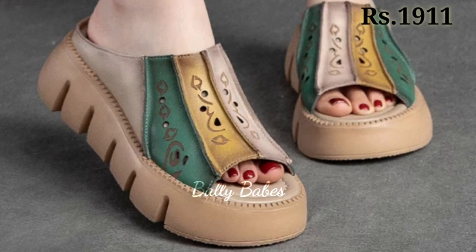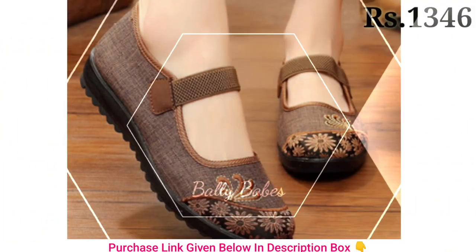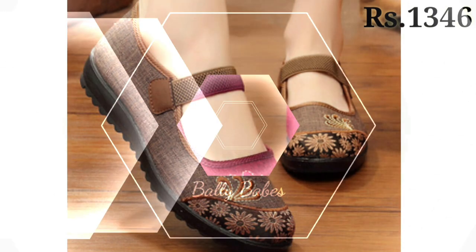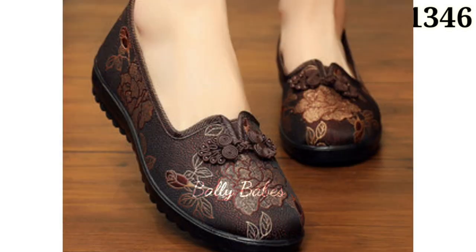Another advantage of genuine leather footwear is the way it molds to your feet every time. As you wear your shoes, the leather will adjust to your feet, creating a custom fit that's unique to you. This makes leather shoes and sandals especially comfortable to wear even after hours of walking.